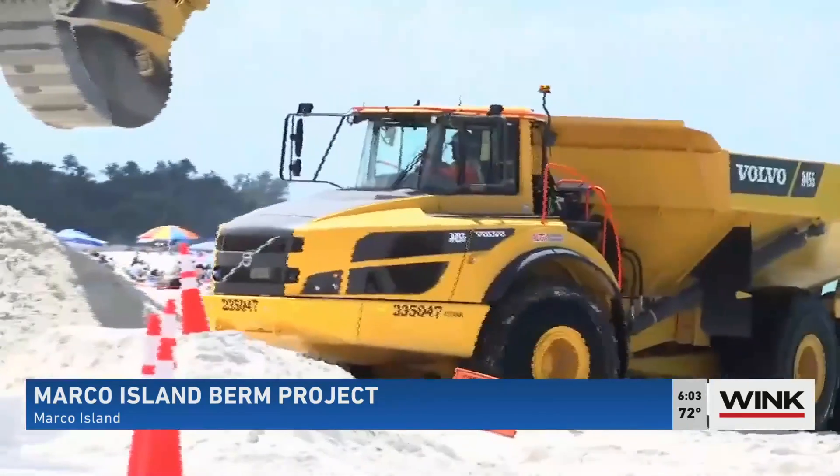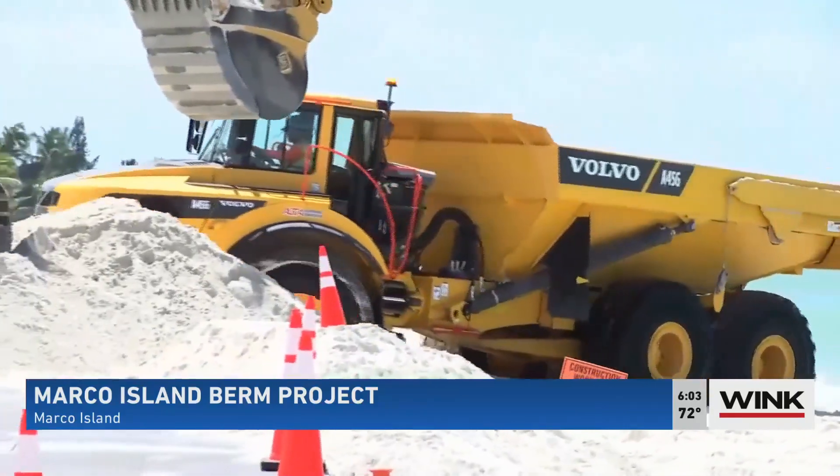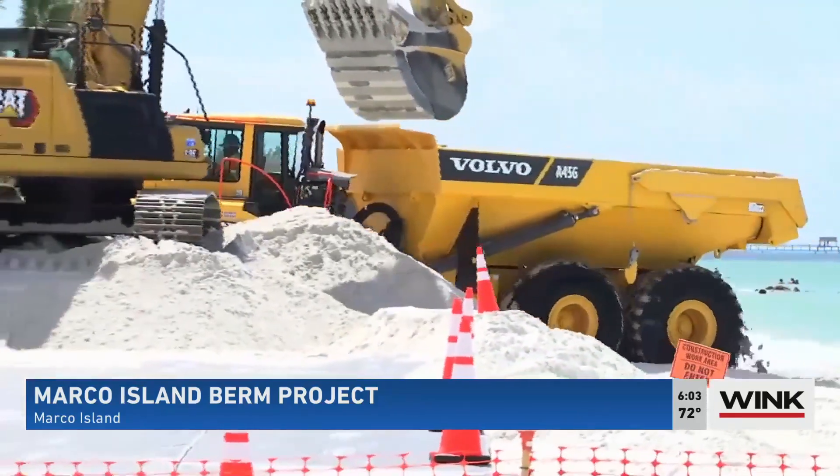Good morning. If you're headed to South Beach, you can expect a lot of noise and a lot of trucks loaded with sand. Keep in mind there's going to be contractors working as well as dump trucks. They have been working on restoring the beaches throughout Collier County, and now it's South Beach's turn.